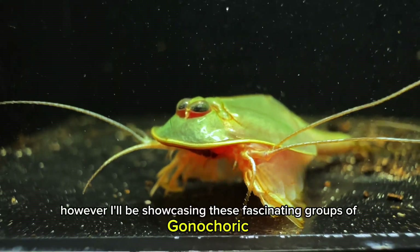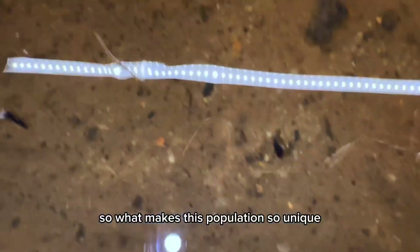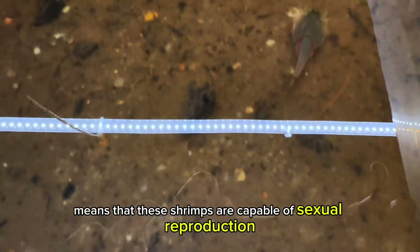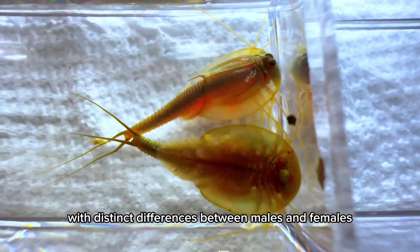However, I will be showcasing these fascinating groups of gonocoric tadpole shrimps from South Texas. What makes this population so unique? Gonocoric means that these shrimps are capable of sexual reproduction and exhibit sexual dimorphism, with distinct differences between males and females.